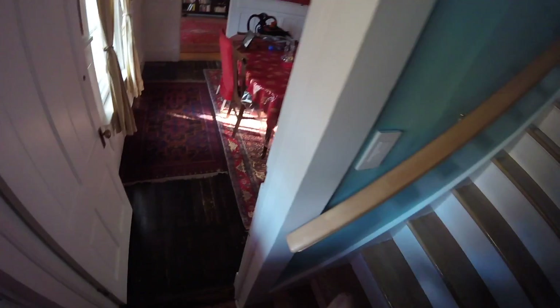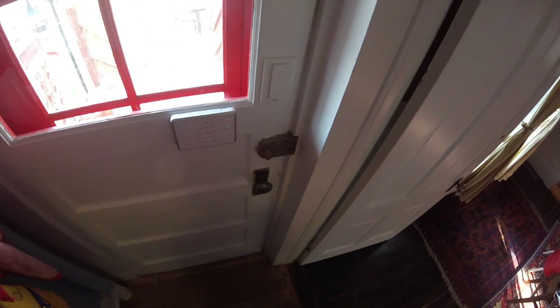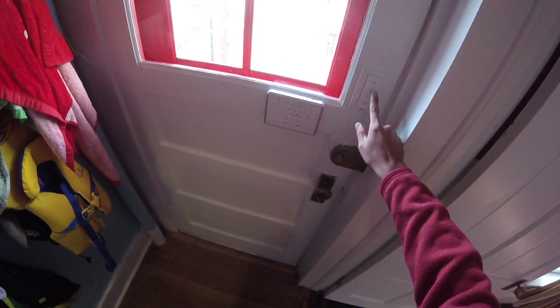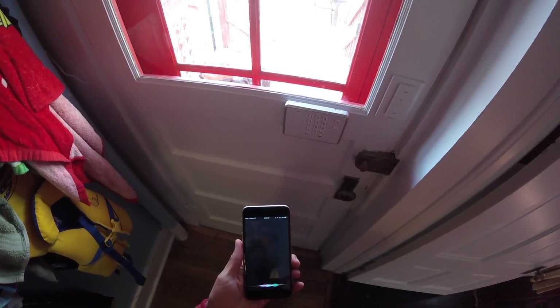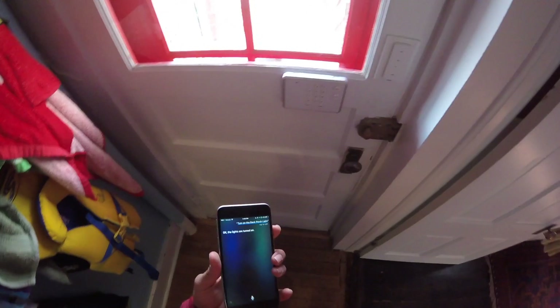Going upstairs, you can use battery-operated switches in places you normally wouldn't. This might seem like a strange spot for a light switch, but there wasn't a great alternative. That light right there is my back porch light. I used Hue bulbs and a Hue dimmer switch to control it. Turn on the back porch light — the lights are turned on. You can turn them off using the switch. And there are Lutron switches for the back stairs.